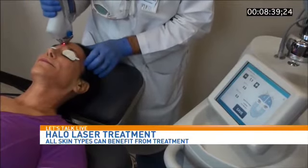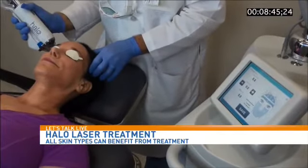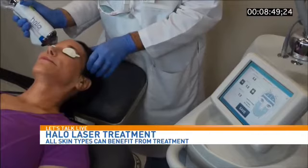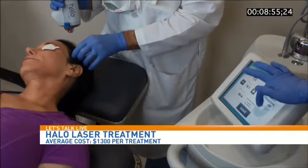A lot of people watching might think this is just for the rich people in Hollywood. How much does it cost? Typically, depending on where you're doing the treatment and if it's a full face versus a smaller area, full-face treatments usually cost anywhere between $1,300 and up, depending on where you are.